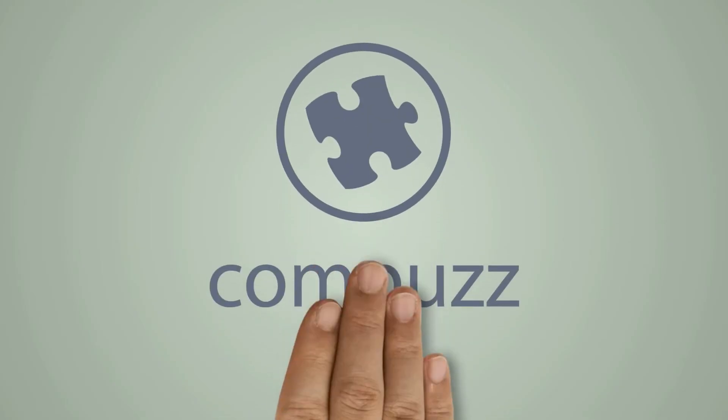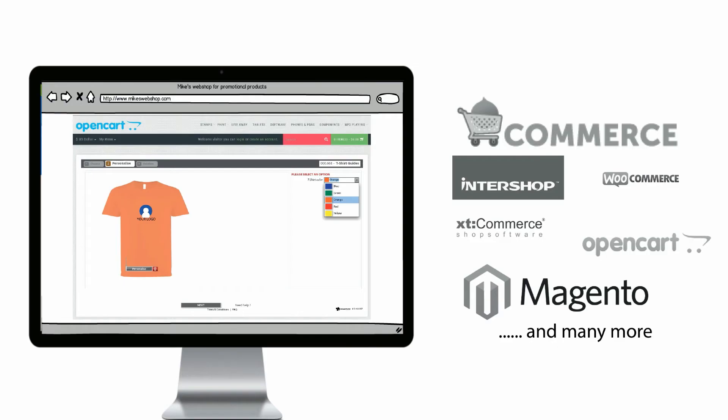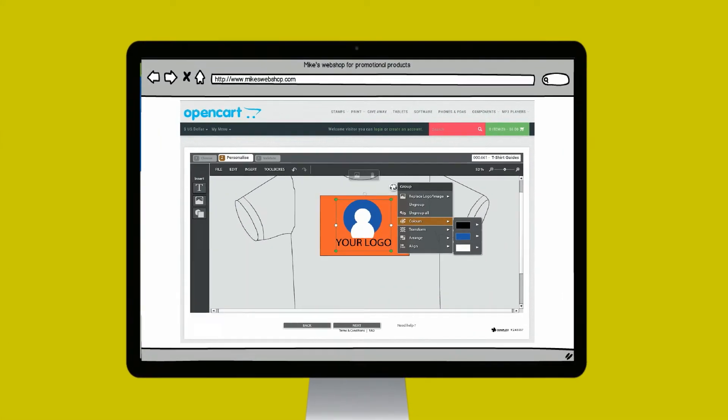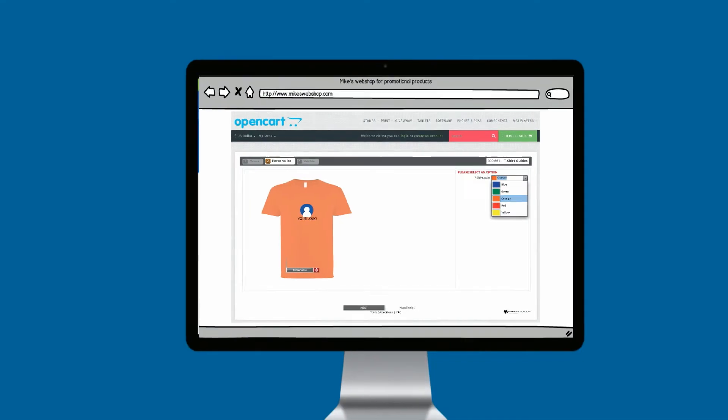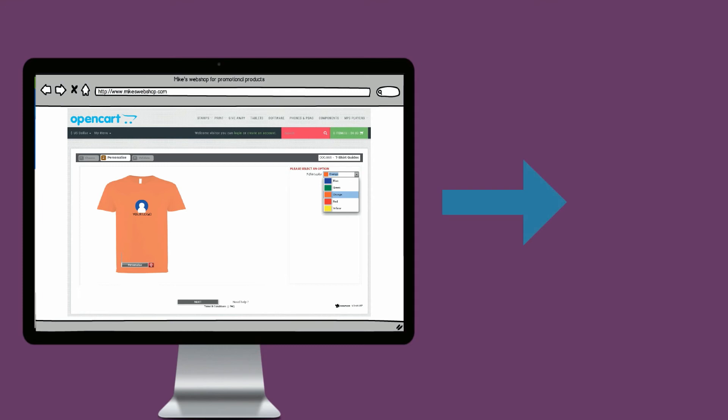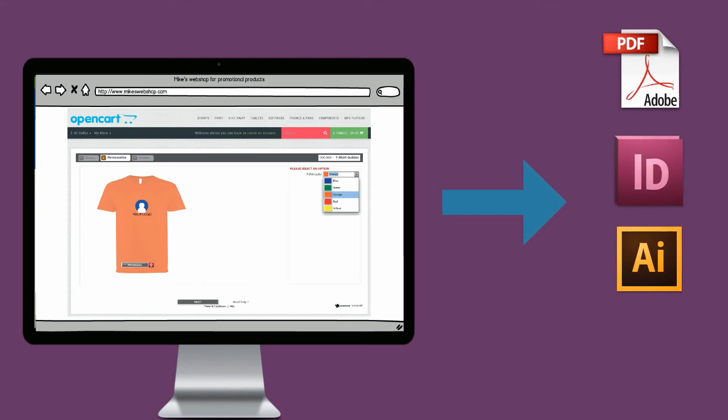The solution is Compass. Compass has developed a web plugin that can be integrated in every existing webshop very easily. It gives you the possibility to design artworks by yourself, and to visualize your artwork on the product. The artwork can be directly exported in a production-ready file.